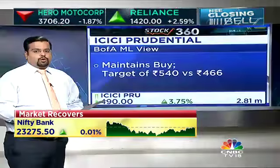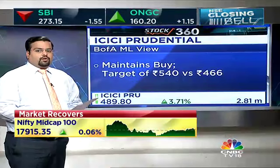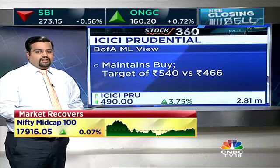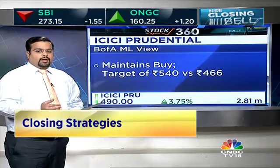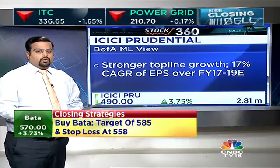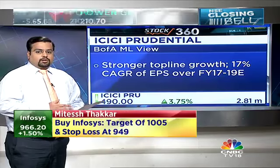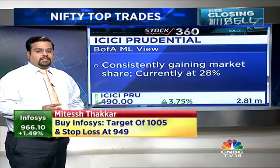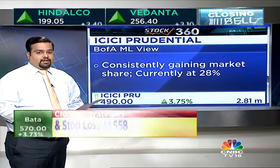Bank of America has come out with a note on ICICI Prudential where they have increased their target price to 540 versus 466 earlier, retaining their buy call. They expect strong top-line growth to aid in 17% CAGR in terms of EPS growth over the next two to three years. They have mentioned that a consistent change in product mix will aid in margin expansion going ahead and margins sustaining at higher levels.